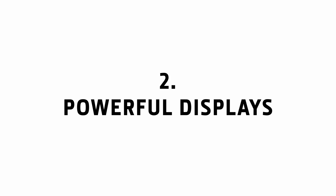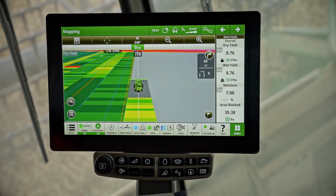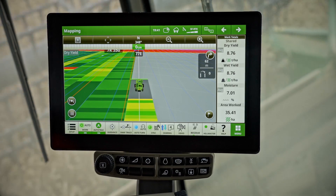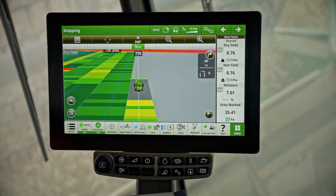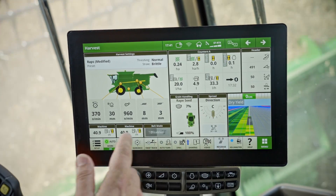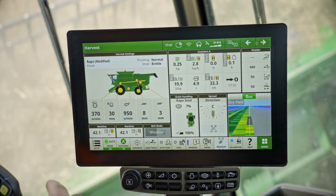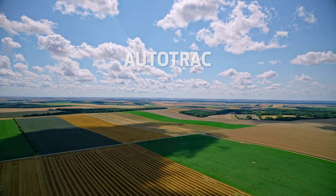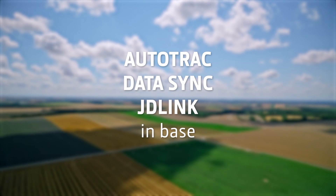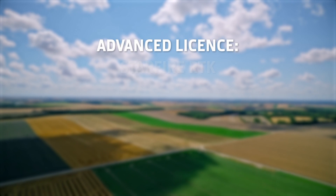Powerful displays. The extra dimensions of the latest high-definition G5 Plus Command Center display make a dramatic difference to operating the combine, as you can share more information on a single screen. Featuring a super-fast processor, it's highly responsive and includes a powerful range of software and applications in base: AutoTrack, DataSync and JDLink Connectivity. Choose the G5 Advanced license and you get our most popular Precision AG features.